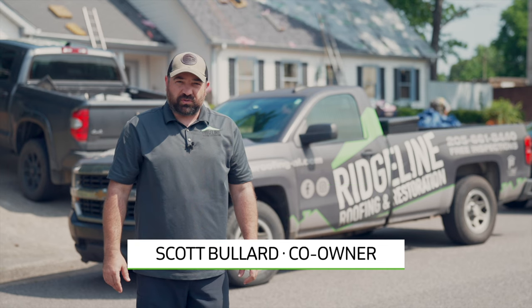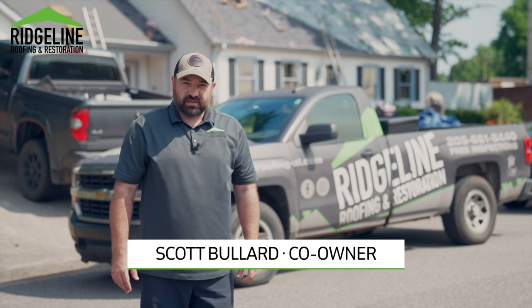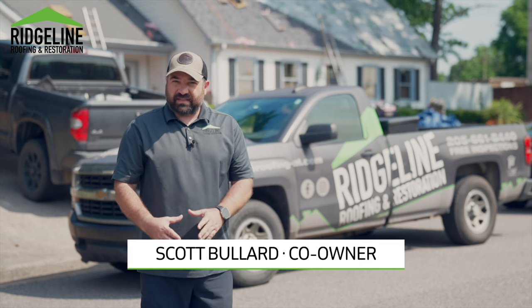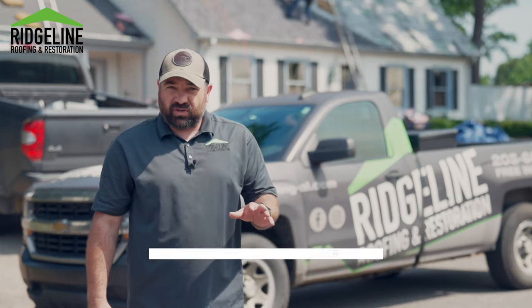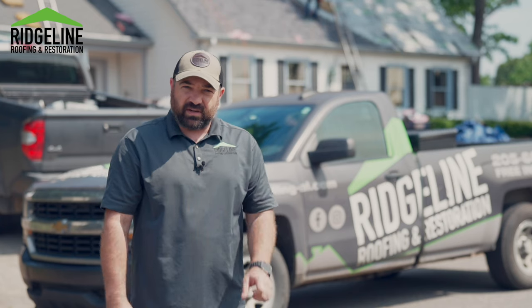Hey, I'm Scott with Ridgeline Roofing and Restoration. So you need a new roof and you're wondering what system to go with. I want to talk to you about a fortified system. It's something you commonly see on the coast due to building codes, the hurricanes that are down there, and the high winds that are down there.